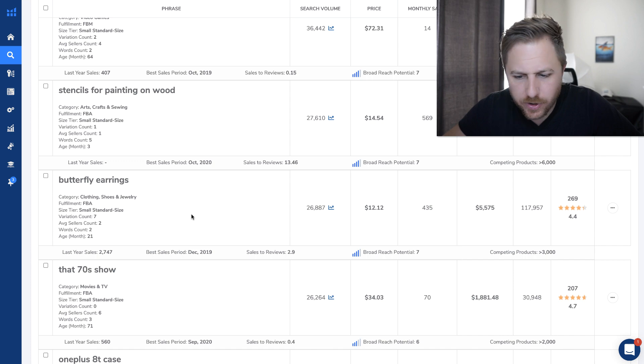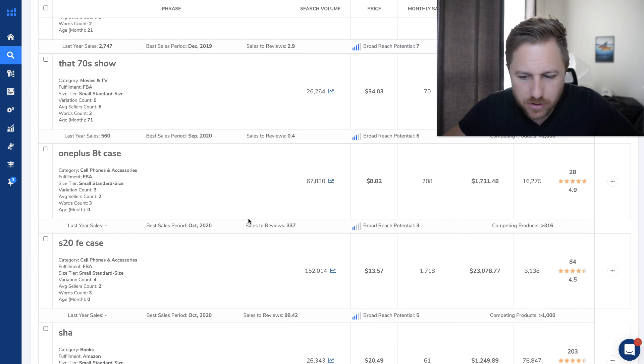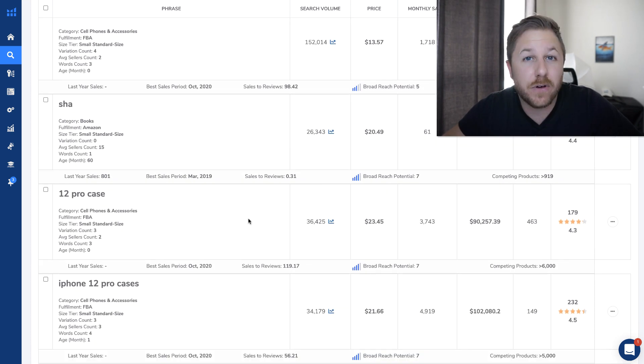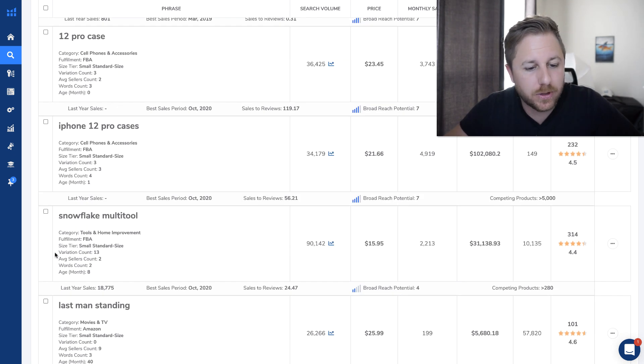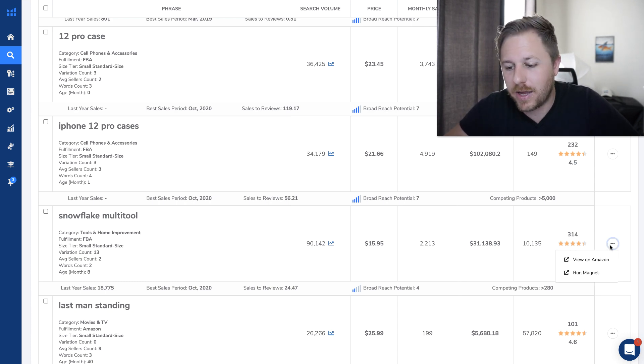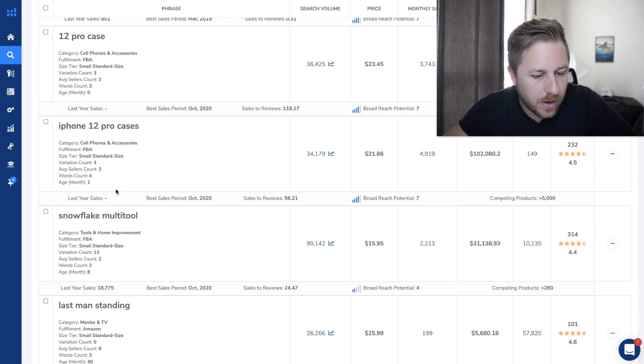Let's come down here. Butterfly earrings — let's keep going. The iPhone 12 just came out, so there's a lot of iPhone accessories, which I don't like to sell because phones are always changing and it's very competitive. This product pulled up in another video that I did, but we'll pull it up here. They're doing $31,000 a month with only 314 reviews. And this keyword right here — snowflake multi-tool — is getting searched over 90,000 times a month. So we're going to pull it up right here on Amazon and we'll come back to it.